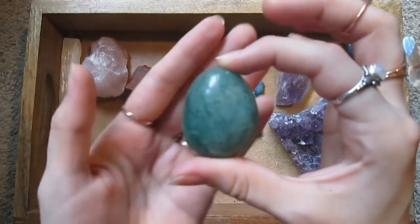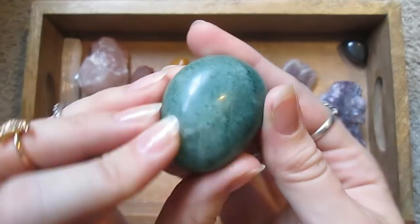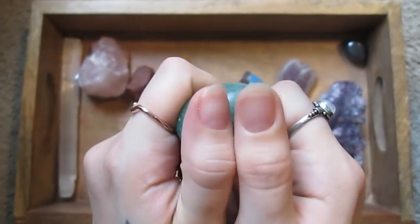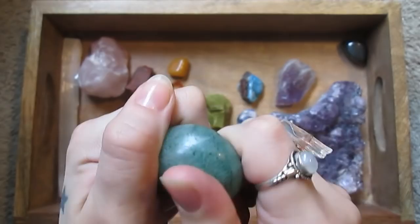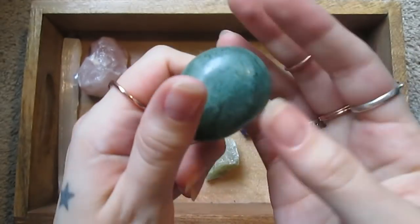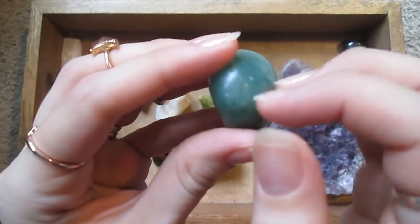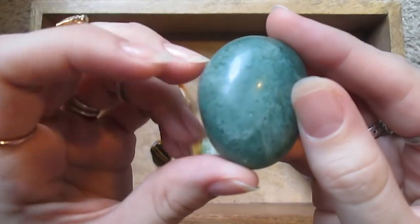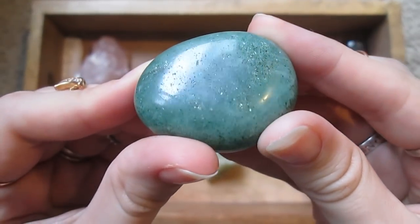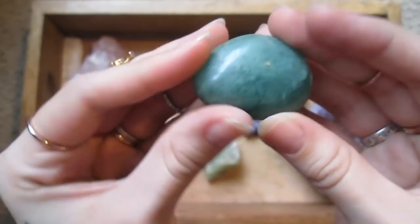Green stones, like this aventurine — which I've also had since I was five and it's one of my favorites — tend to be associated with either nurturing earth energy, luck, growth, or love. Aventurine has little sparkly flecks inside of it. It's quartz with sparkly flecks.